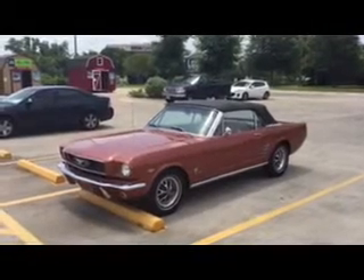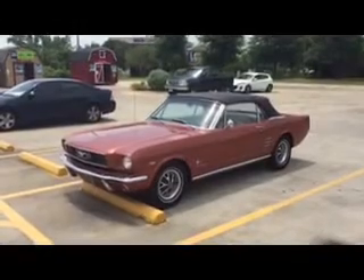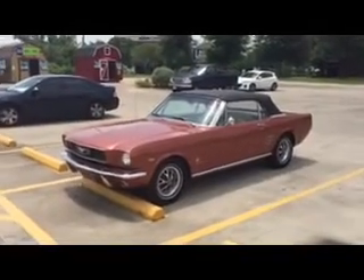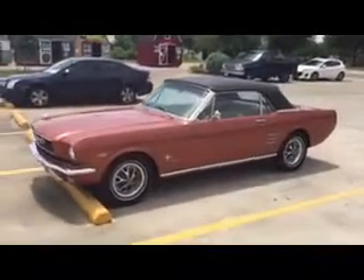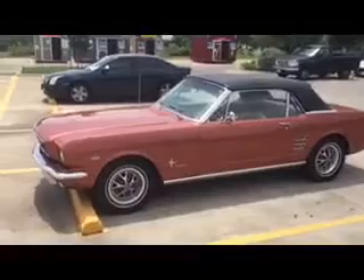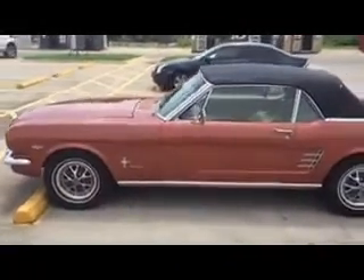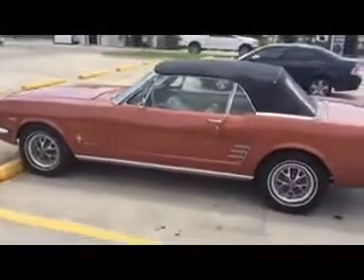Hi, this is Doug the neighbor. Look at this 1966 289 Mustang convertible — fully restored, looks absolutely fantastic. Rick, the owner, says this is his third Mustang. He belongs to a Mustang club. Absolutely fantastic.